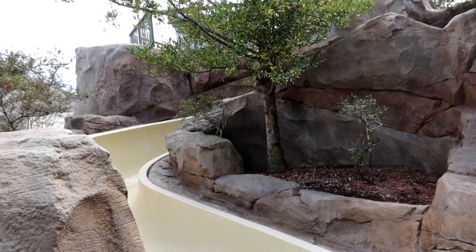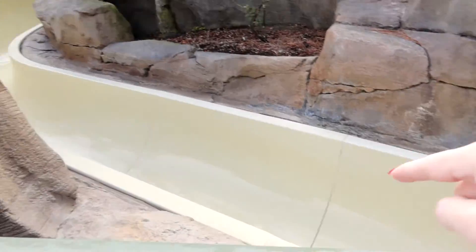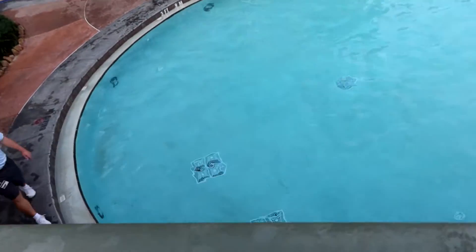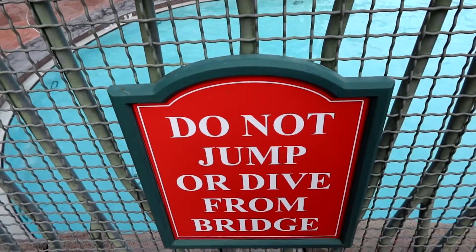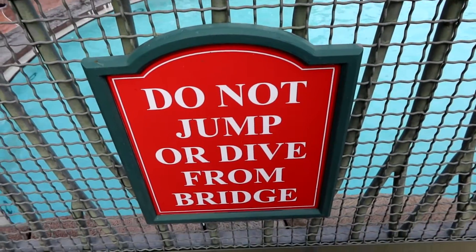You'd have to walk up there from that way to get down on the water slide, and it comes down here, you go around and come off right down there — that's where you come out. And look at that — darn it, they will not let me jump from the bridge.